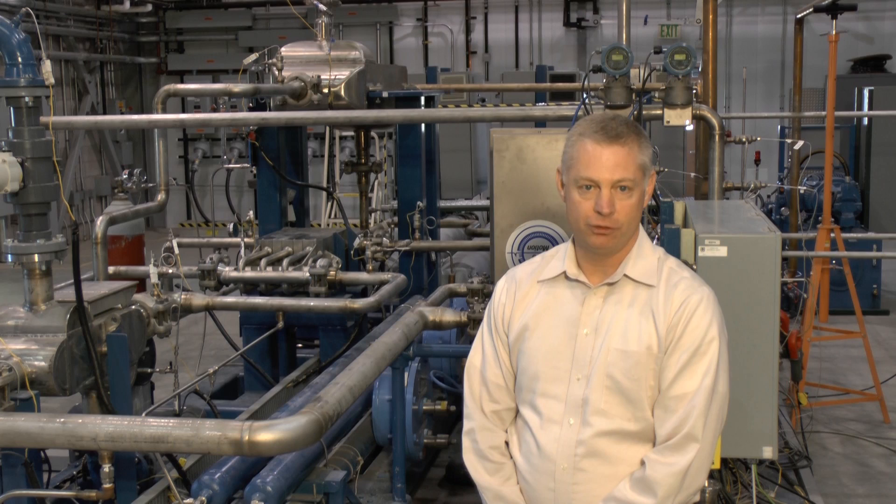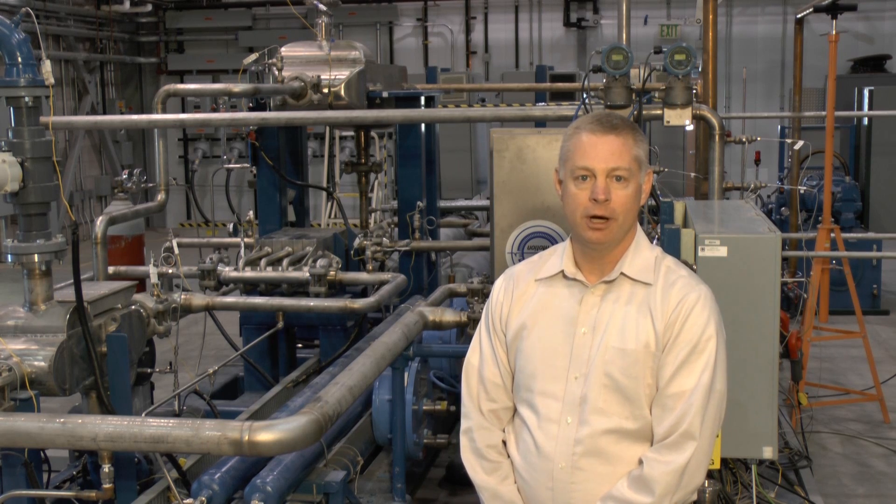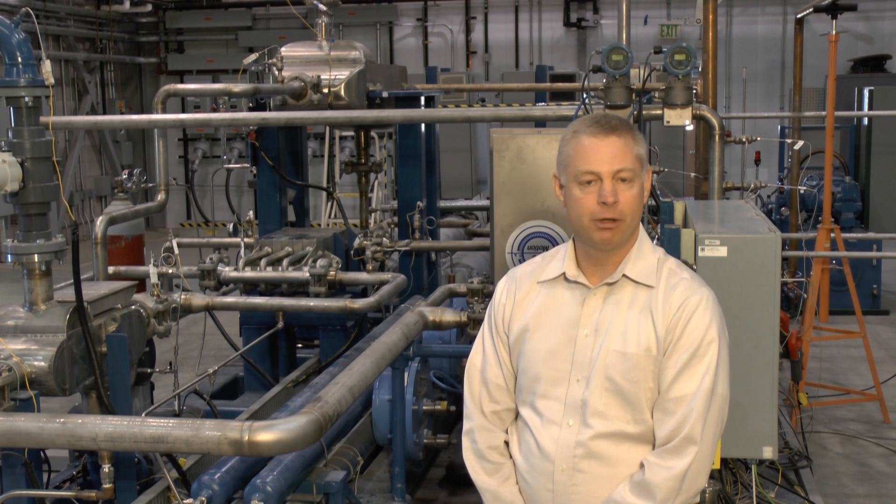It goes back to 1939 with air as the working fluid in closed Brayton cycles. They were first developed by the Escher Weiss company in Zurich, Switzerland. Between the 1930s and 1970s, a total of about 24 of these systems were manufactured and installed worldwide. The primary working fluid was air, and the operating efficiency got up to about 30%. I'll explain in a little bit why supercritical carbon dioxide is a better working fluid.